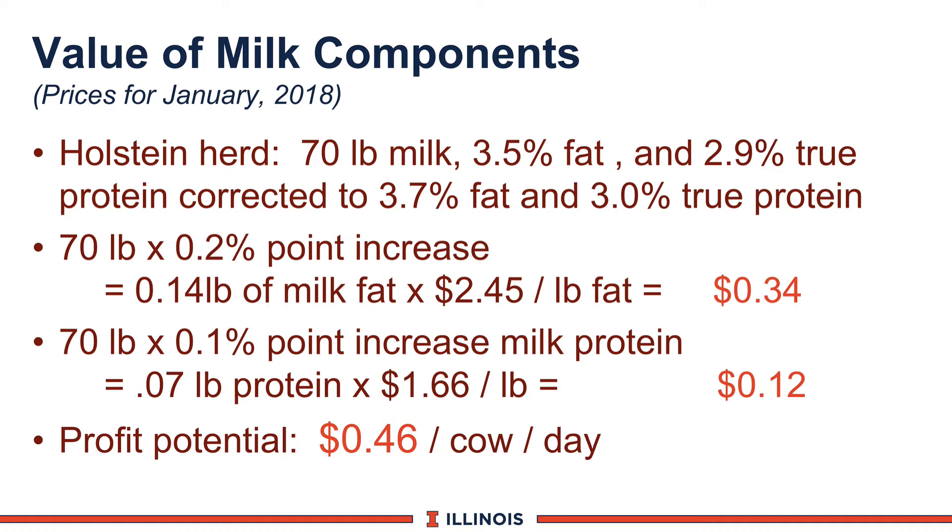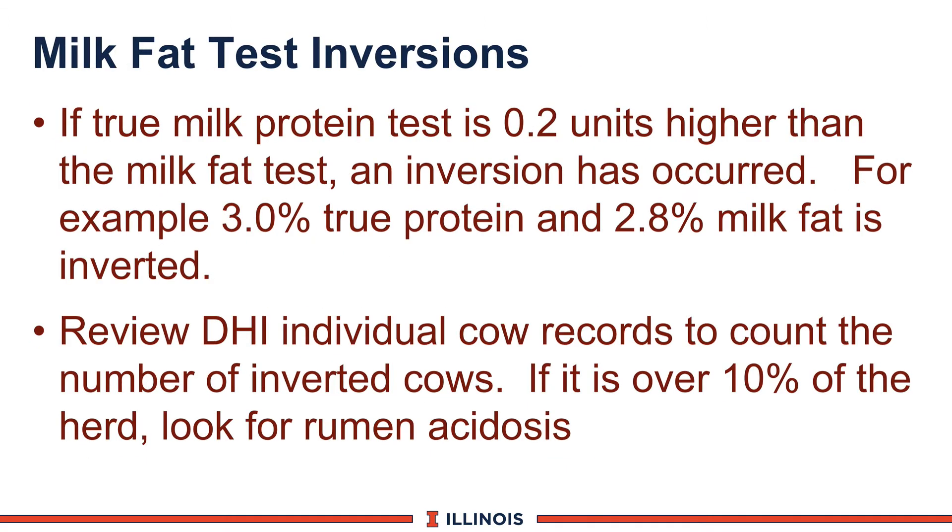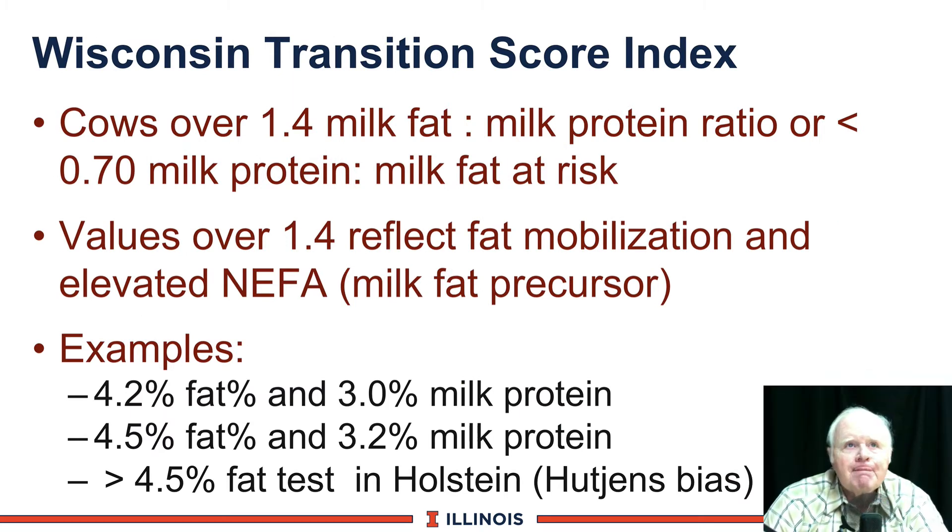What about healthy cows? If true protein is two-tenths of a point higher than milk fat, an inversion has occurred — milk fat inversion. For Canadian and Mexican colleagues using crude protein, that would be four-tenths. If a cow has 3.0 true protein and milk fat is 2.8, that cow is inverted. If you go down your DHI sheet and circle every cow that's inverted and over 10% of the herd is inverted, look for rumenacidosis or other factors on the farm. Another approach: the Wisconsin Transition Score Index looks at the ratio of milk protein to milk fat, somatic cell count on the first DHI test, total milk production, and previous milk production to come up with a score.